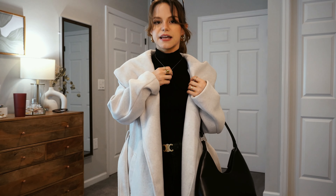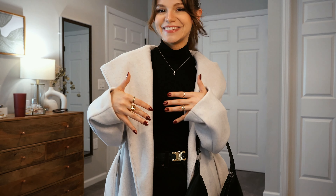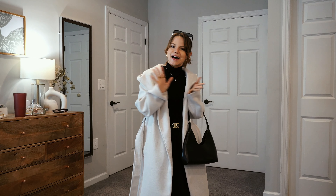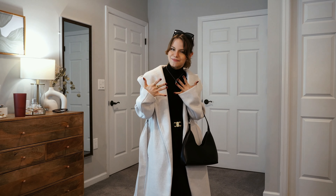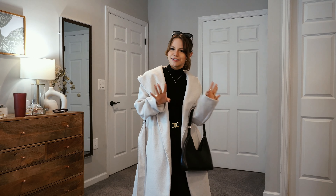All of those things together just really elevate the look. I also have the little Celine belt on, which is another pop of gold to kind of tie it together. And the nails, of course — another tip to look cute: have your nails done. I don't like wearing gloves, so I like to have my nails done in the winter because you look down and you feel put together.